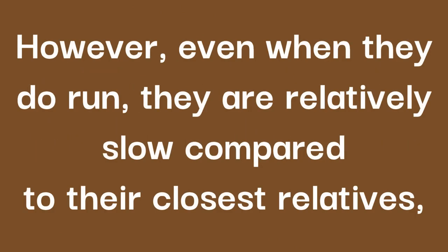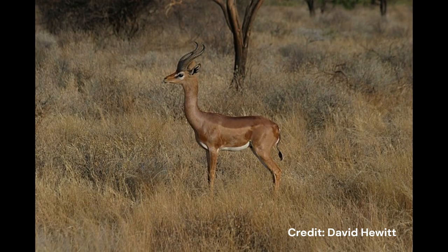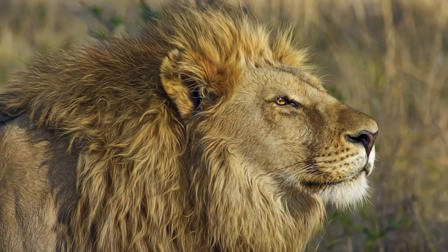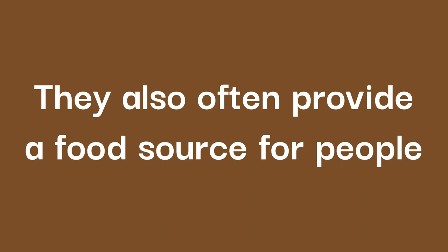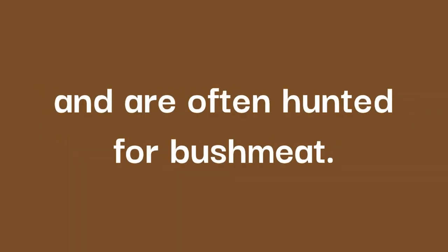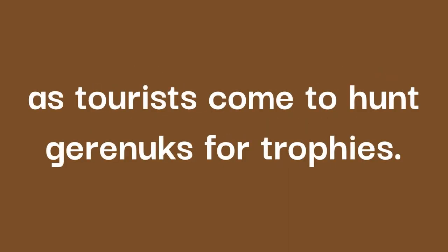However, even when they do run, they are relatively slow compared to their closest relatives, with a top speed of around 30 miles per hour. Gerenuks are a crucial part of the food chain as they are often preyed upon by lions, honey badgers, wild dogs, and even eagles. They also often provide a food source for people and are often hunted for bushmeat. On top of providing a direct source of food for local people, they also supply a source of income as tourists come to hunt Gerenuks for trophies.